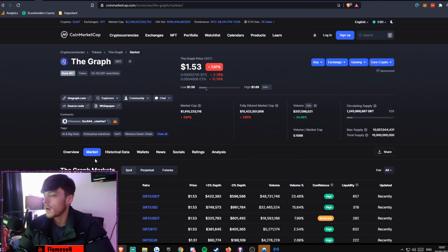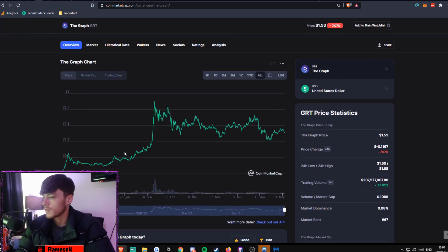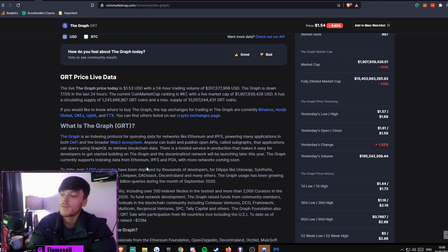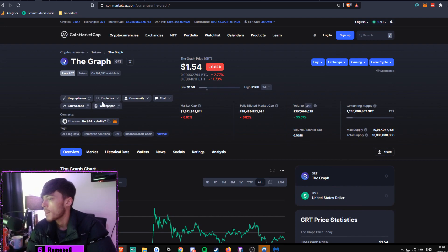The Graph is an indexing protocol for querying data for networks like Ethereum and IPFS, powering many applications in both DeFi and the broader Web3 ecosystem. Anyone can build and publish open APIs called subgraphs that applications can query using GraphQL to retrieve blockchain data. There's a hosted service in production that makes it easy for developers to get started building on The Graph, and the decentralized network will be launching later this year.